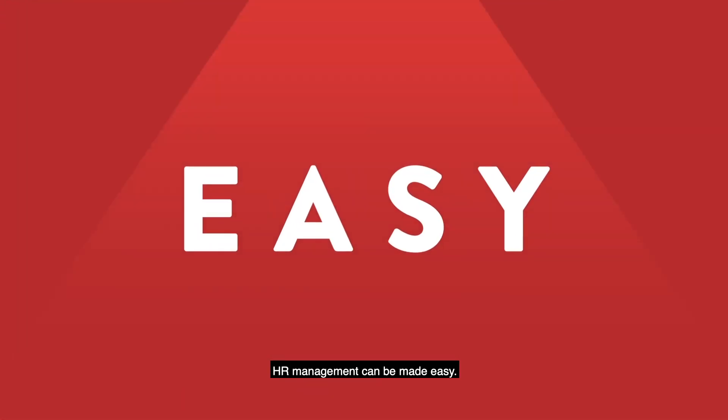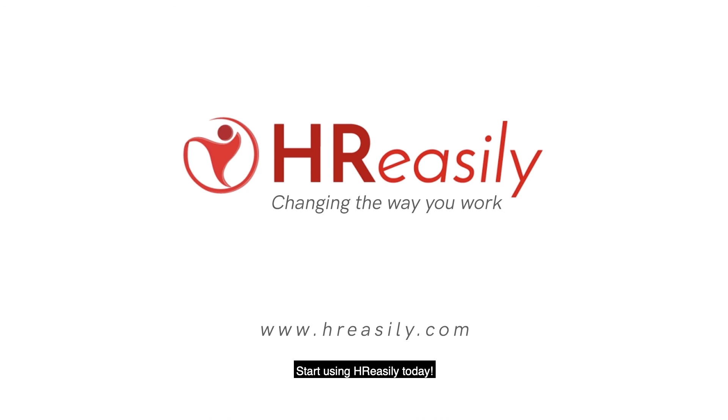HR management can be made easy. Start using HR Easily today!